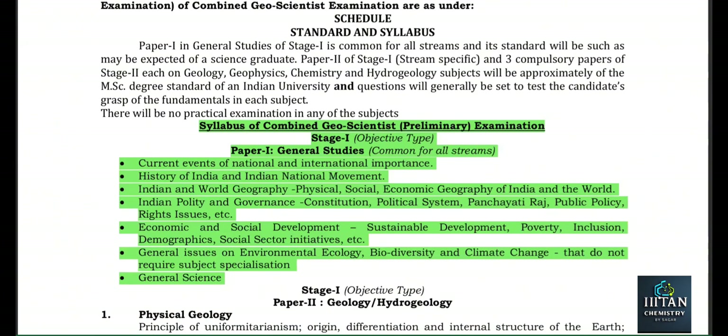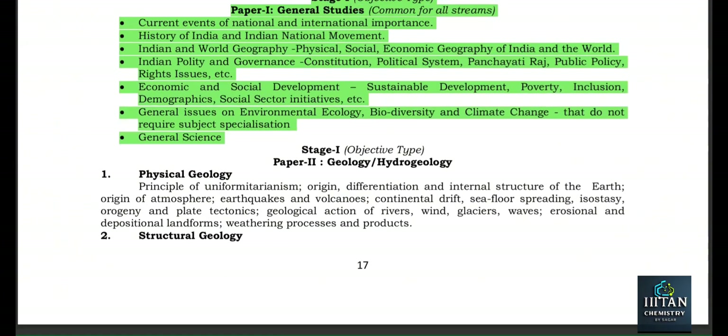The GS syllabus covers: History, Economy, Polity, Geography, Indian National Movement, Environment and Ecology, Science and Technology, Social Development, social issues, poverty, inclusion, demographic, social sector initiatives, and related topics. The GS preparation strategy I have shared on YouTube — you can watch that if you wish, the link will be in the description.